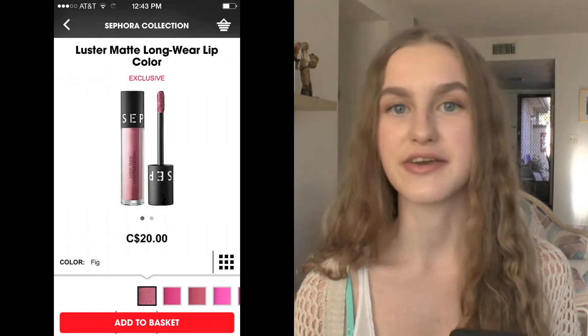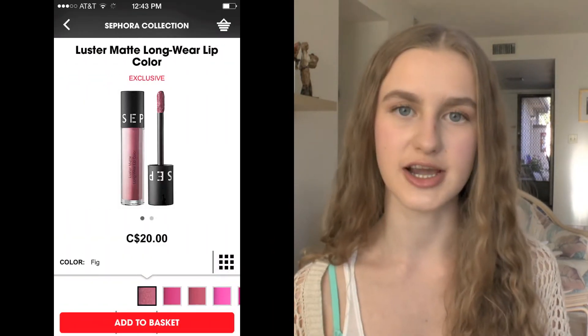Next I have another Sephora Collection lip product — their Luster Matte Longwear Lip Color in the shade Fig. I heard Melissa Perotta talking about this color and I keep seeing it swatched and it looks absolutely beautiful. I've also heard they're really nice liquid lipsticks, and since I'm really into liquid lipsticks right now I thought I would love to give these a try.